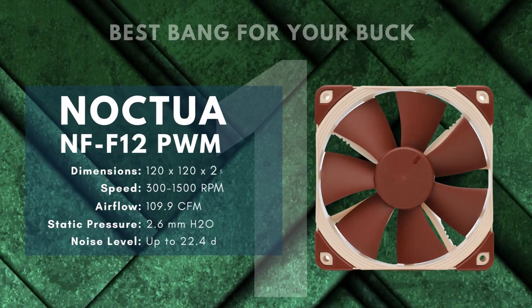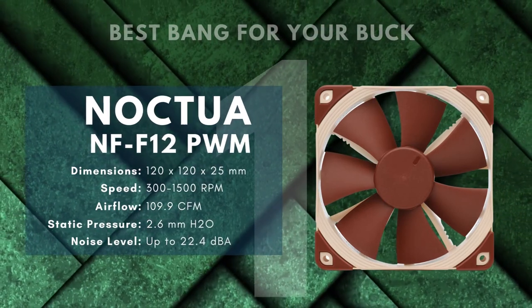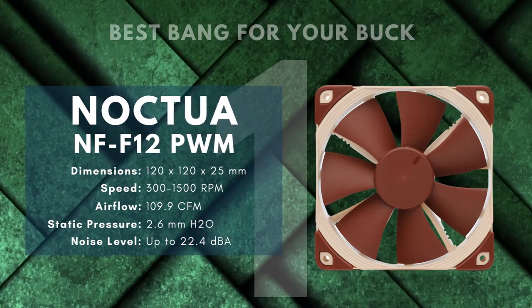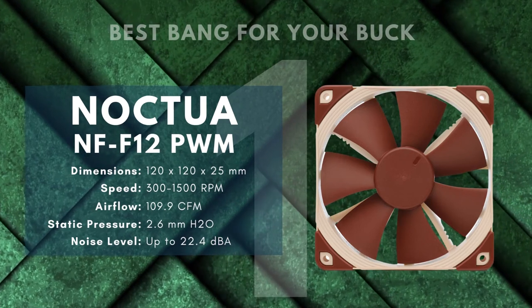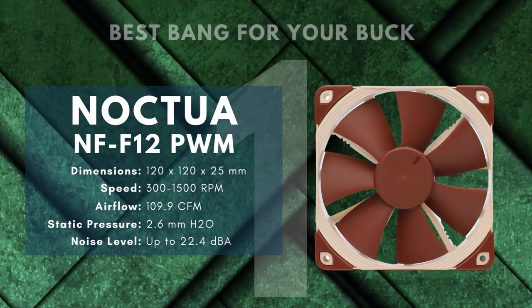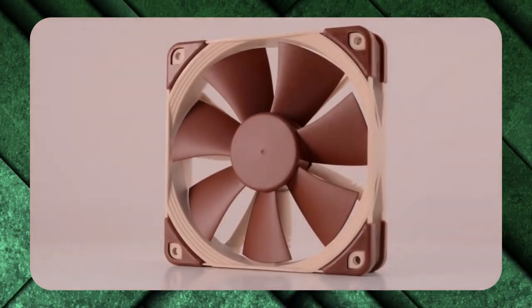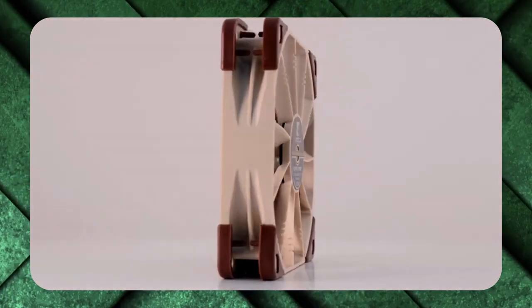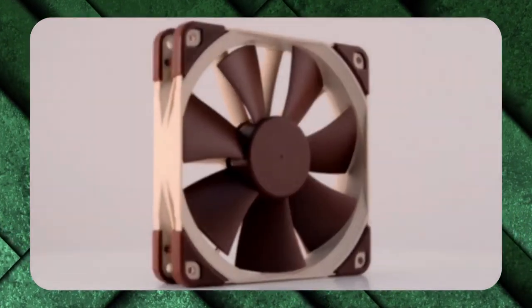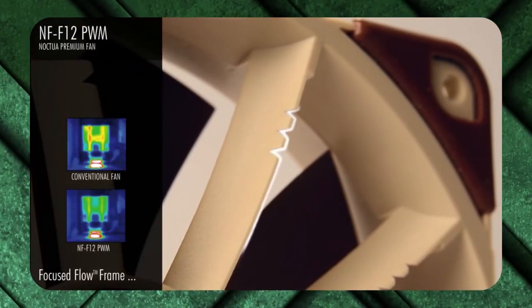Number 1: Noctua NF-F12 PWM — Best Bang for Your Buck. If you've decided on a liquid-cooled build, chances are you want your fans to be as unobtrusive as possible — slim, hard-working fans that take up very little space and make little to no noise. That's why the award-winning Noctua NF-F12 PWM comes in at the top of our list. It uses a heptaperf design of 7 precisely angled fan blades atop 11 stator guide vanes, producing a maximum static pressure of 2.6mm H2O, putting it firmly in the higher end of available cooling fan options.